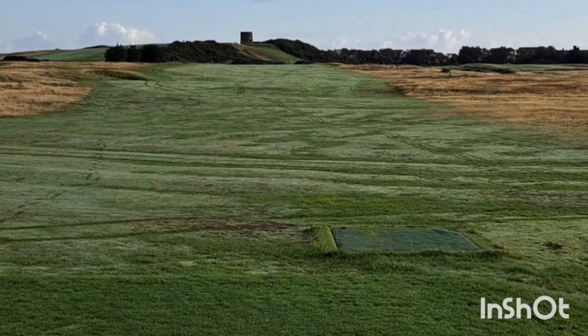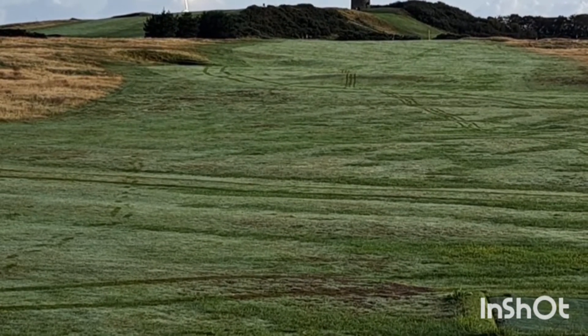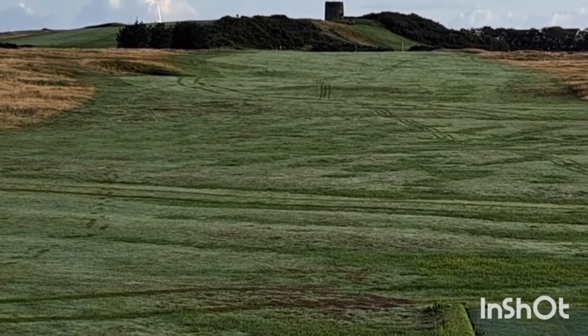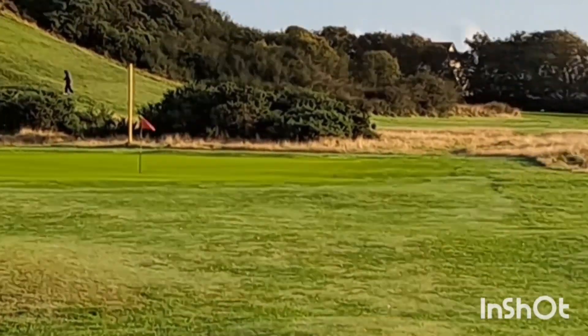That's the sixth hole — 410 yards, Par 4. Straight down, proper links course here. Just waiting for the dew to come off the grass, out early this morning. Just looking down at the sixth green — it's actually quite hard to spot your ball with a low sun out there.